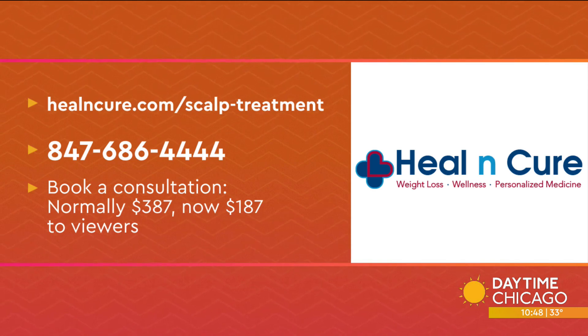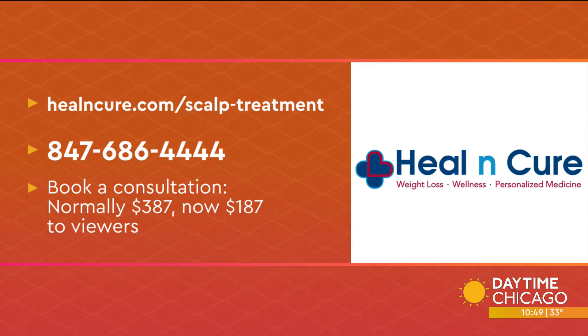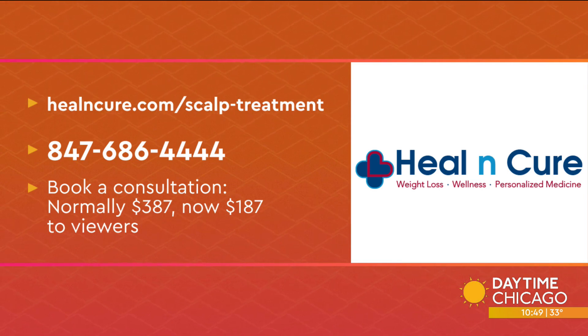Remember: don't wait until it actually falls out — when it starts to thin, that's when you need to see Dr. Mina. Healing Cure is offering WGN viewers a discount; call the number on your screen to book a consultation, and the first 50 callers can save two hundred dollars. Dr. Mina, thank you so much — as always, love your energy. It's always a pleasure to be here, thank you.